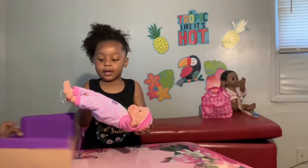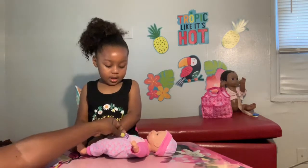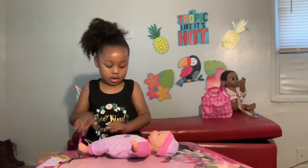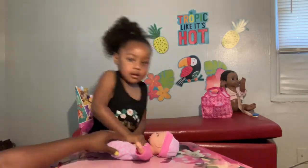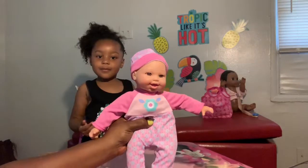She is adorable. Does she do anything? It says 'try me please.' You're supposed to press her chest. She says Mama, you guys.